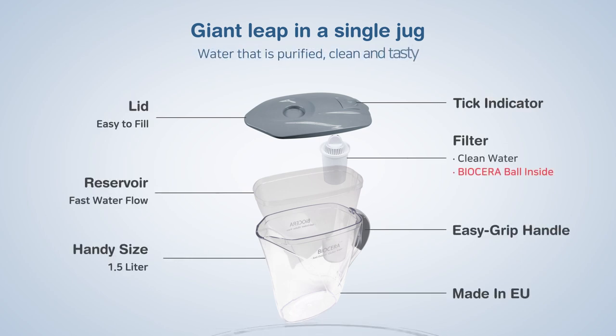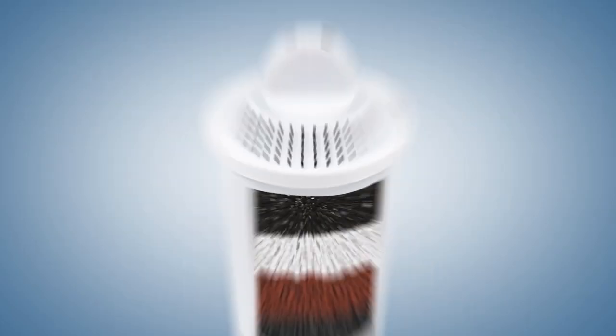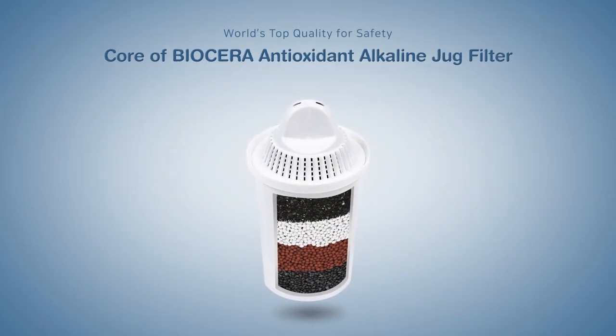Water that is purified, clean, and tasty. The core of the Biocera AA jug filter.